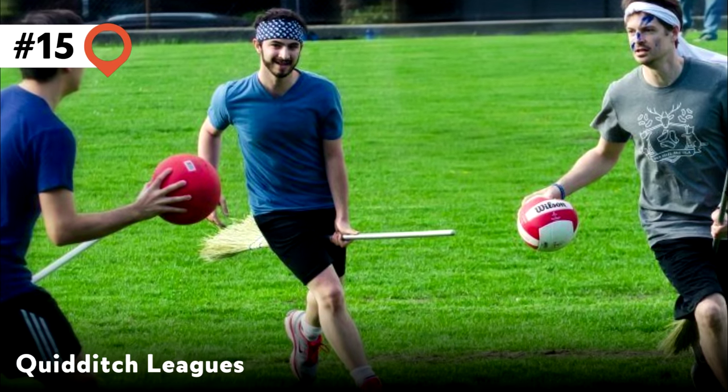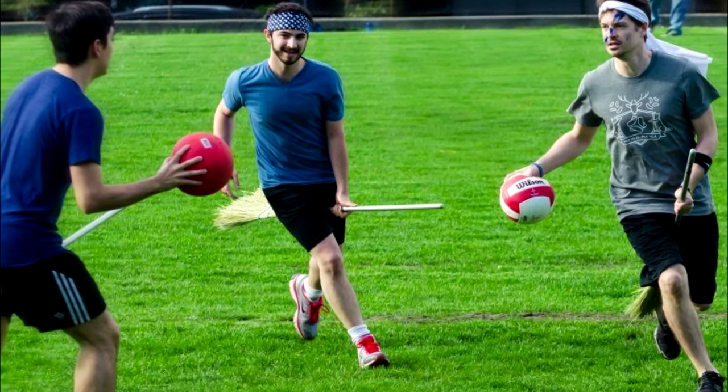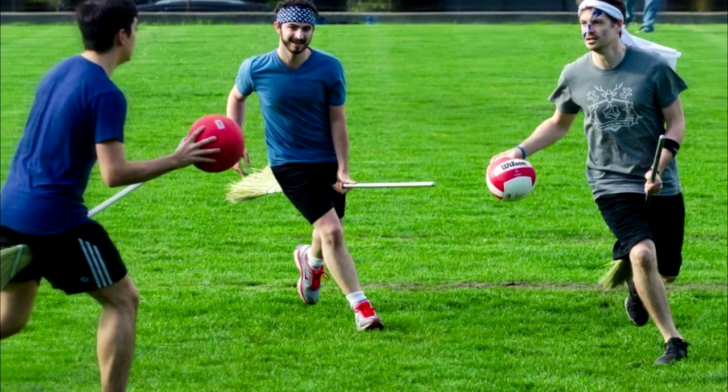15. Quidditch Leagues. Flying broomsticks aside, Quidditch has been adapted into a real game with an active league of players around the world.